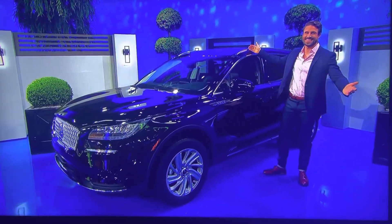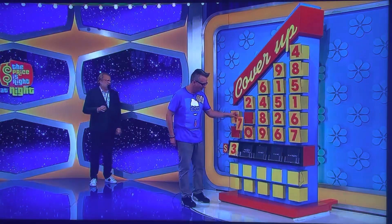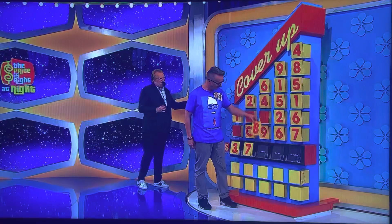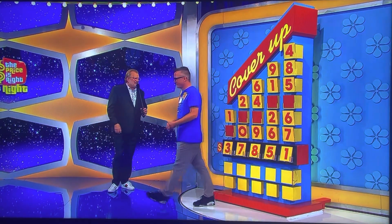If you don't, as long as you have at least one number right, you get to play another round. Robert, you ready? I'm ready! Start covering them up. Three or one to start out — it's a Lincoln Corsair. One, four, three, two, seven, or zero. Seven. Six, four, eight, or nine. Eight. Nine, one, five, two, or six. Five. And then four, eight, five, one, six, or seven. One. One — 37,851. Good luck.